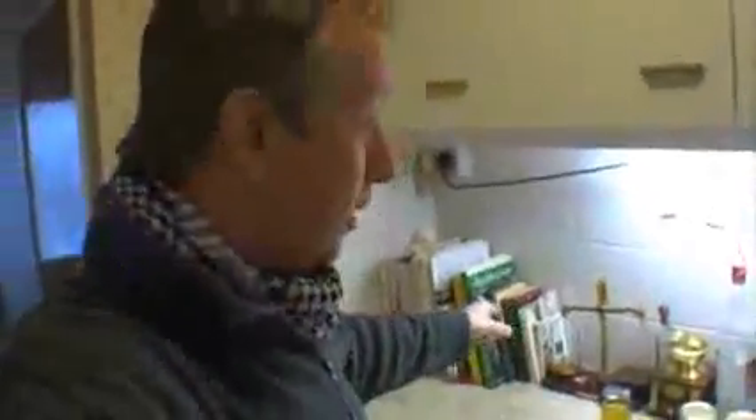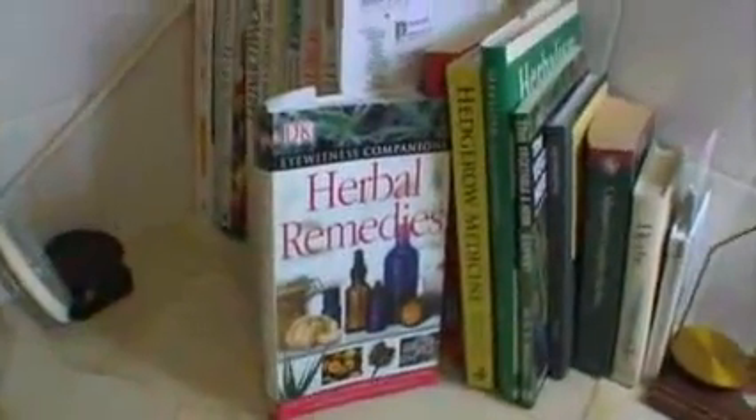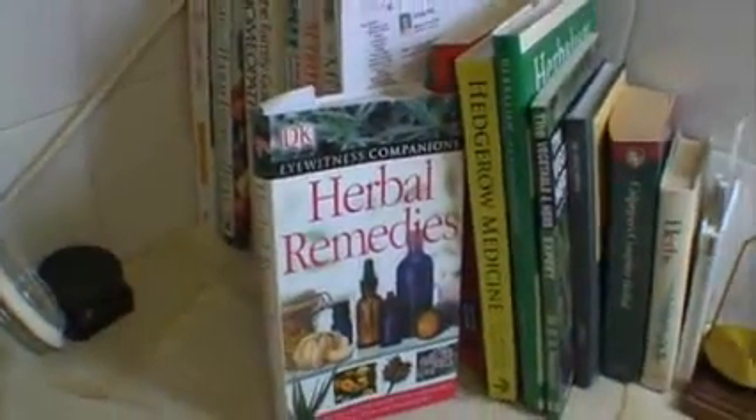No good herbalist should be without a good selection of books, and I have been shocked at just how often I am pulling those books out and making references to them. I'm doing lots and lots of cross-referencing. This is the one I refer to most — it's a Dorling Kindersley book and it's just fabulous. Another one I use all the time is the Eyewitness Companions Herbal Remedies.